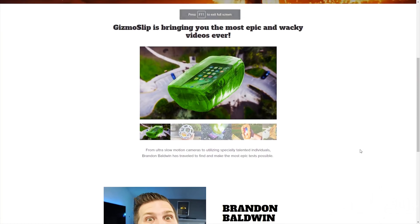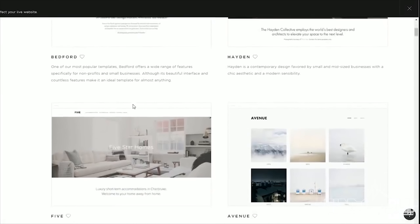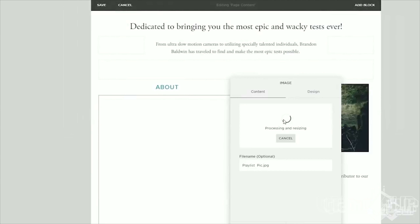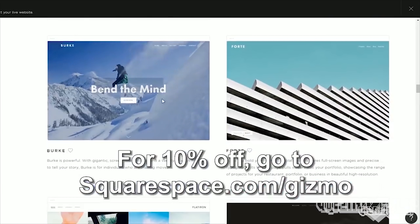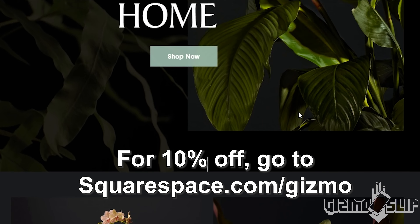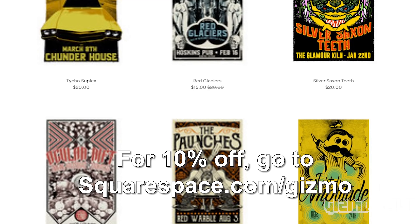Big shout out to Squarespace for making this episode possible. If you're looking for a professional website that's easy to make and looks super classy, I spent less than an hour making my website and I think it looks awesome. Editing is as simple as picking one of the many designer templates, then uploading your photos and adding descriptions. Squarespace costs as little as $12 a month. Go to squarespace.com/gizmo for a free two-week trial and 10% off if you sign up. It's without a doubt one of the very best DIY website development platforms — you don't need a professional.